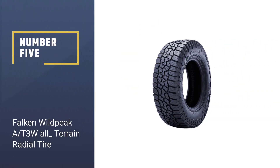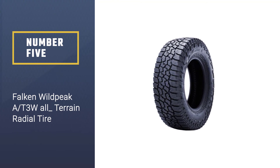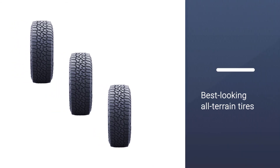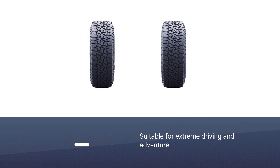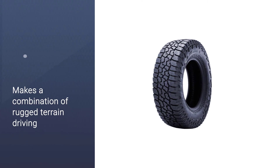Number five: Falken Wildpeak AT3W All-Terrain Radial Tire. You can use this tire anytime, anywhere, and in any weather. If you are searching for the best-looking all-terrain tire suitable for extreme driving and adventure, this tire makes a combination of rugged terrain driving and aggressive off-track ability without compromising on the pavement.